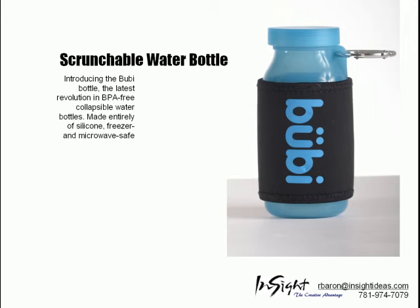The Scrunchable Water Bottle is the latest revolution in BPA-free collapsible water bottles, made entirely of silicone and freezer and microwave safe.